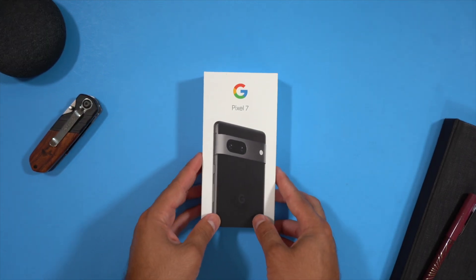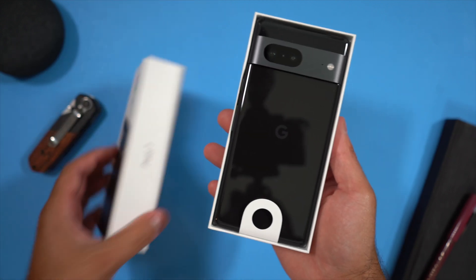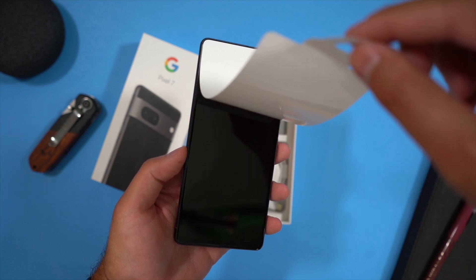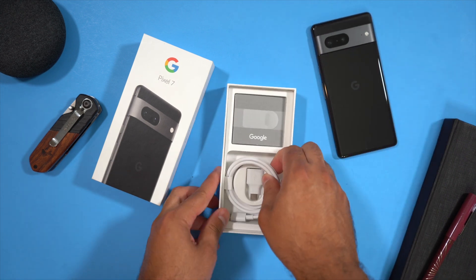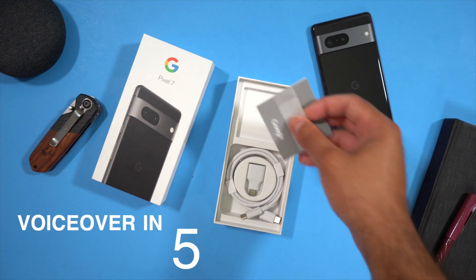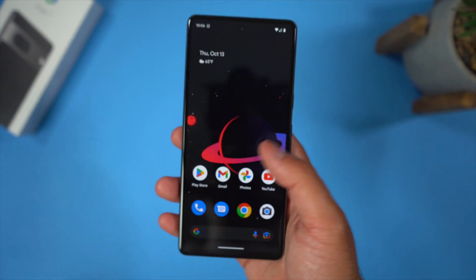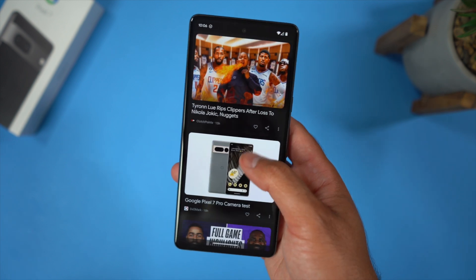I finally got my Pixel 7, and after going through the setup process, there were 5 things that I immediately changed. Some features I honestly think Google should just ship the phone with them on, but let's get into it.